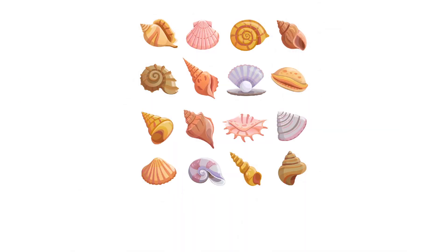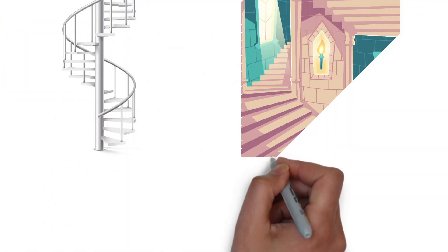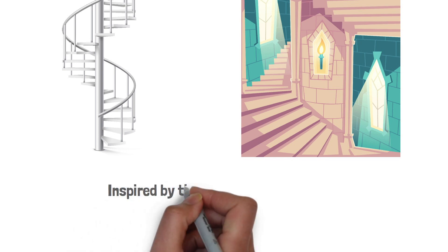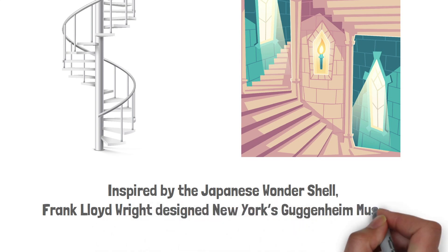The shape of the nautilus and other spiralling shells has been the muse of many architects. Spiral staircases in lighthouses and the beautiful patterns in Gothic cathedrals, inspired by nature, follow the sequence. Inspired by the Japanese wonder shell, Frank Lloyd Wright designed New York's Guggenheim Museum.